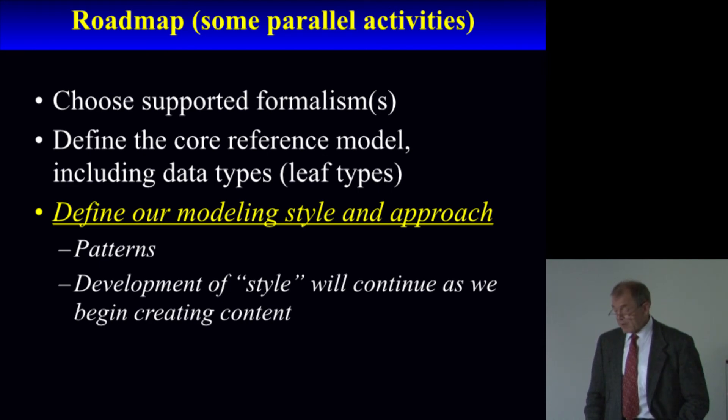We have a roadmap for how we want to proceed to realize this vision of creating a standard set of models. We've chosen two formalisms — AML and ADL — defined the core reference model including the data types, and defined our modeling style. The style is made up of reusable patterns of models for given types of data: a common pattern for laboratory measurements, a common pattern for representing medical problems, and a common pattern for representing intake and output data from patients in the hospital on fluid restriction. The style will continue to develop as we begin creating content.